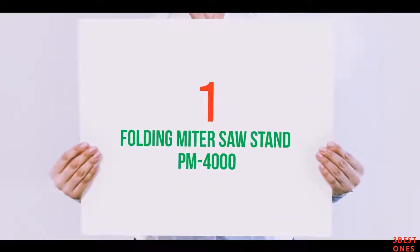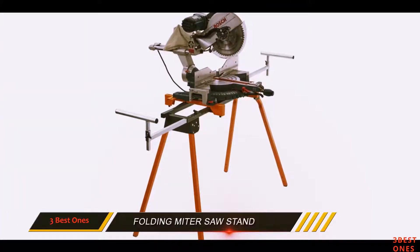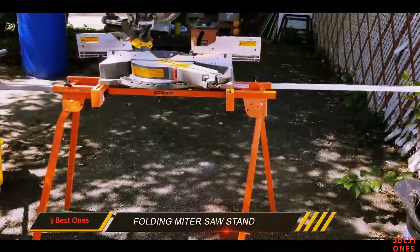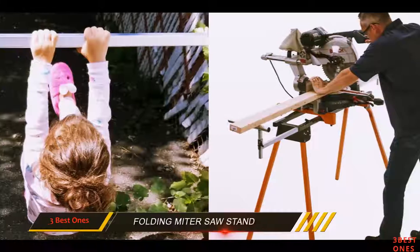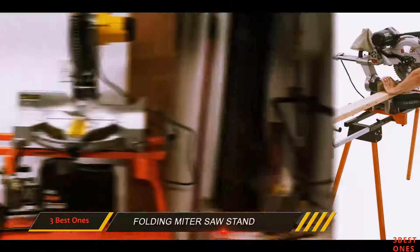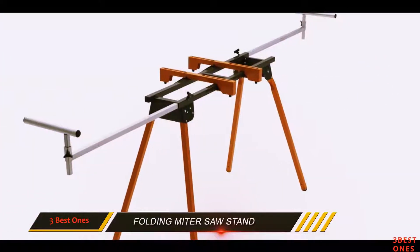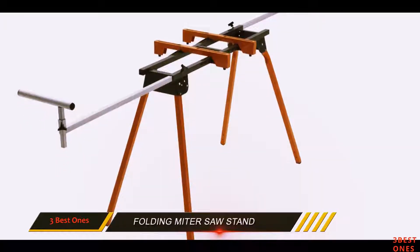And number 1 on this list: the Folding Miter Saw Stand PM4000. The PM4000 Portimate Folding Miter Saw Stand from HTC is the most affordable stand on this list, and you can probably understand that when you see its very basic design. Yet even though it doesn't have the bells and whistles you can find in other stands, it offers a lot of features that you'll surely appreciate. The HTC PM4000 is designed for just about every make and model of miter stand in the market today. With the quick mount tool attachments, it's very quick and easy to attach and detach the saw.